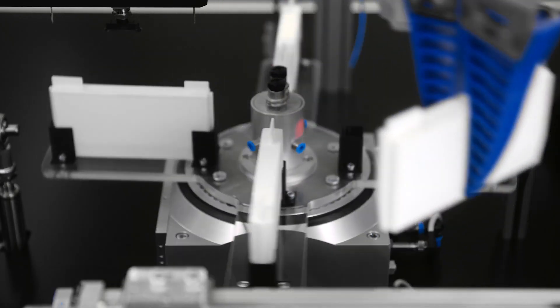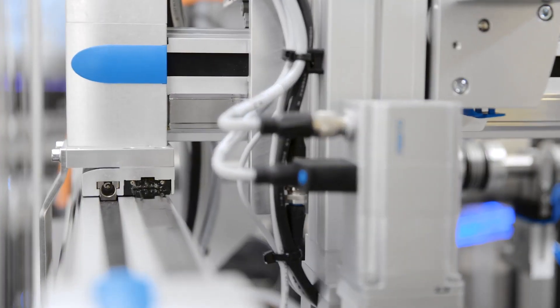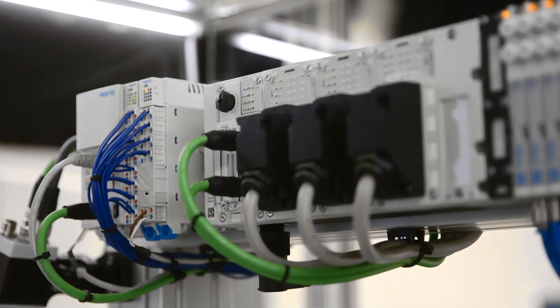Modern machine concepts increasingly ask for decentralized control. That means that flexible machine architectures require daisy-chained assembly lines with one controller per module.